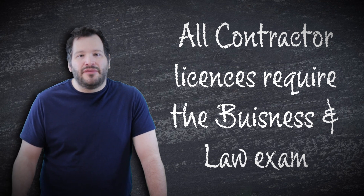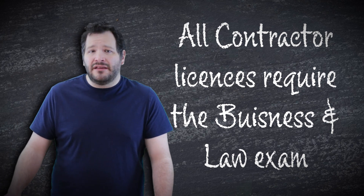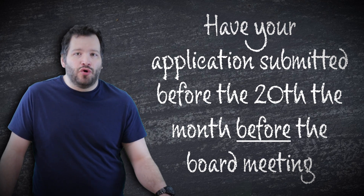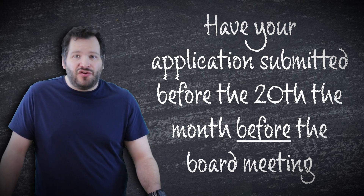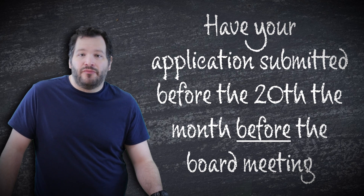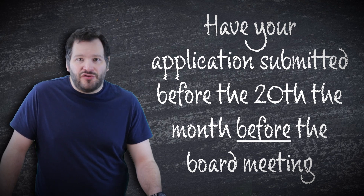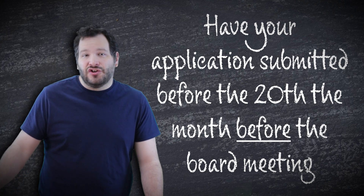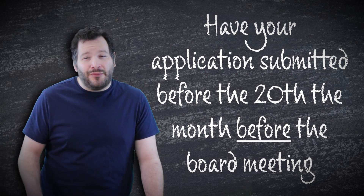Once you pass that exam and you pass the business law exam, which is the same for all of them, that's when you file the application. When filing the application, you have to have it into the board by the 20th of the month before the board meeting. They have a board meeting every two months. The next one coming up currently is July 2024, end of July. So to be considered at that end of July board meeting, you have to have your exams passed and application into the state by June 20th.